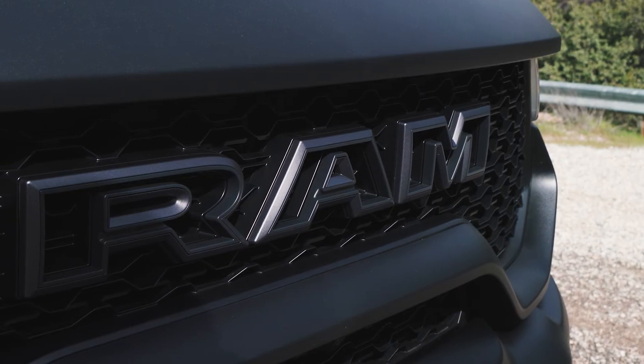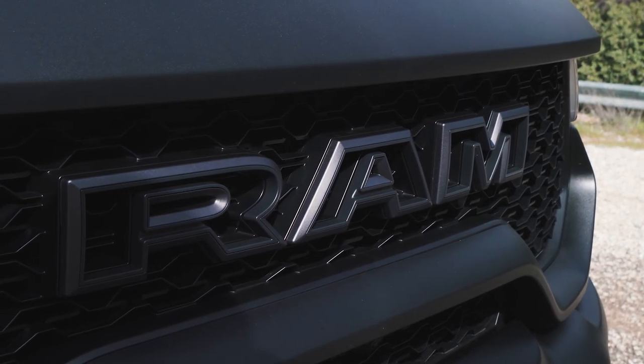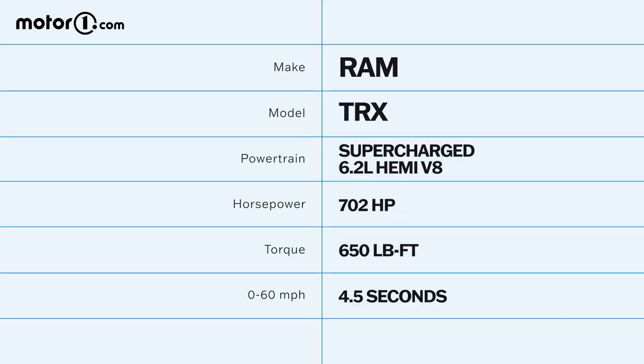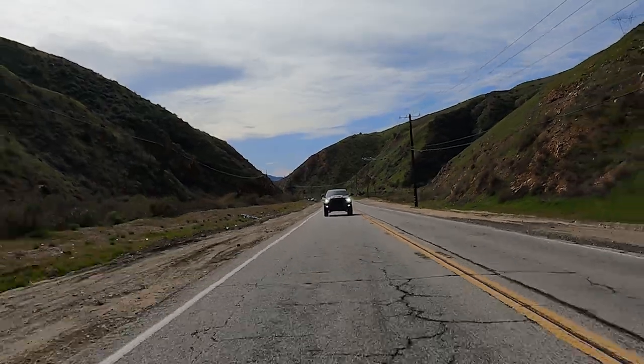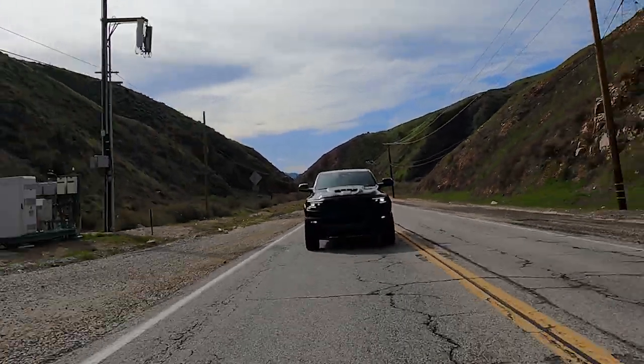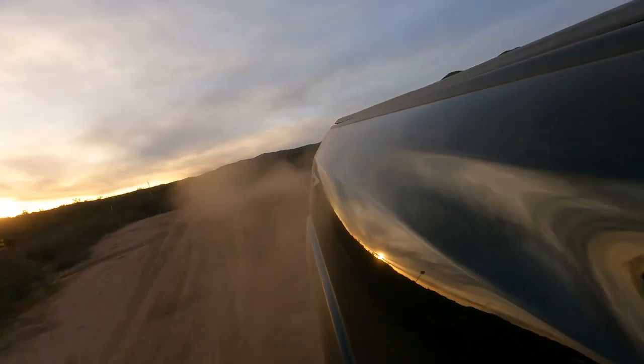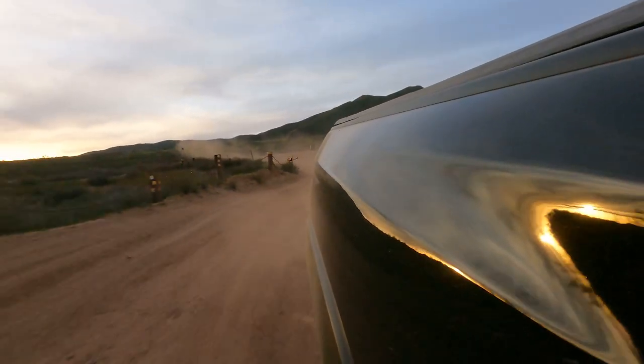Speaking of the TRX, let's take it for a quick spin and see how Ram's Raptor Killer does on the open road. Right off the bat the TRX goes all in on power courtesy of its 6.2-liter supercharged Hemi V8 — 702 horsepower and 650 pound-feet of torque. That's right, this one gets the Hellcat. The TRX has two extra horsepower and 10 more pound-feet compared to the Raptor R, but it's also carrying around about 300 extra pounds, making response just a little more sluggish — though you'd never call a zero-to-60 time of 4.5 seconds slow. The throttle response is much sharper, making it easier to break the rear tires loose on a dirt road.